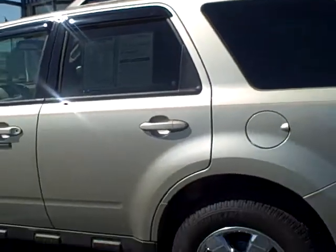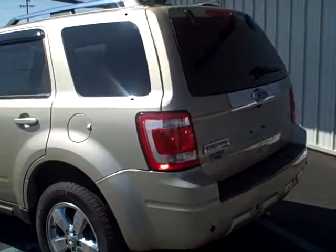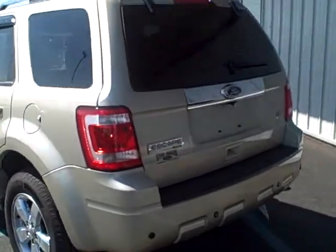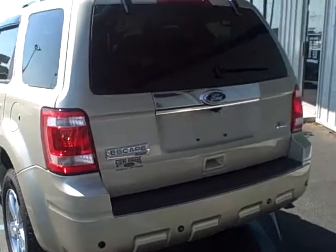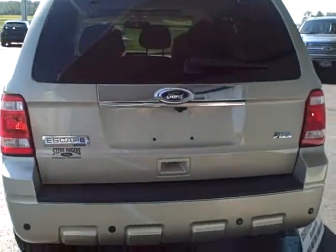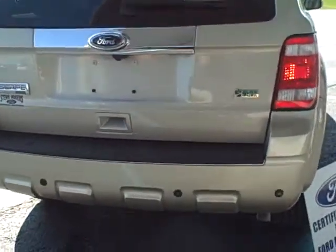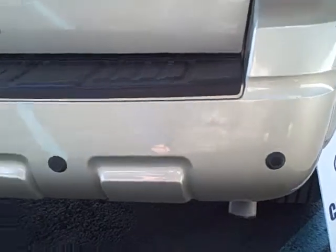Another great feature of this 2011 Ford Escape is that it does come with the Ford Microsoft Sync System. What that means is you do have the Bluetooth hands-free hookup for your cell phone. A very important piece of this Escape is that it has reverse sensing and also a rear-view camera.